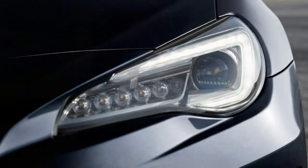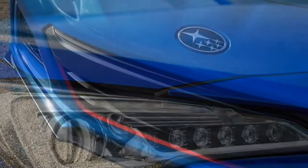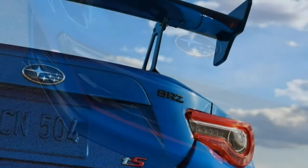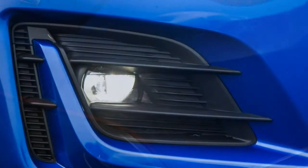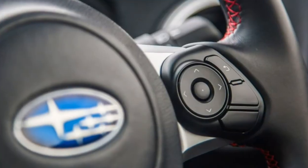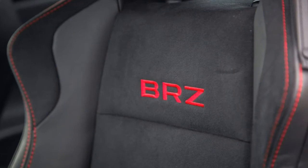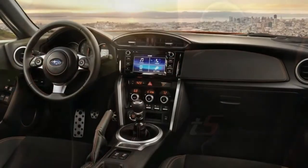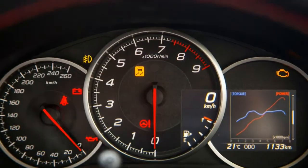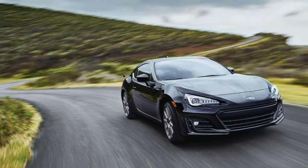Even though the BRZ may be the better choice among the Toyota-Subaru twins, there are still flaws and competitors to take into consideration. The engine is the main point of contention. Acceleration is okay on paper, but there is little mid-range punch and you need to keep the RPM high to get the most out of it. That means enduring a lot of unrefined noise from the 4-cylinder boxer. Competitors are better when it comes to power, refinement, noise, and fuel economy. There's also something to be said for interior space, quality, and several missing safety features.